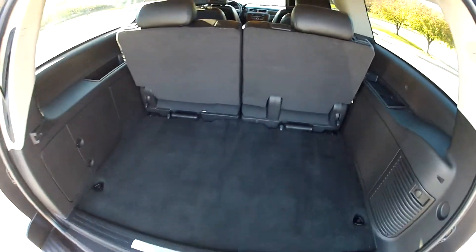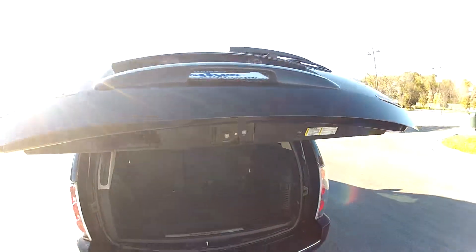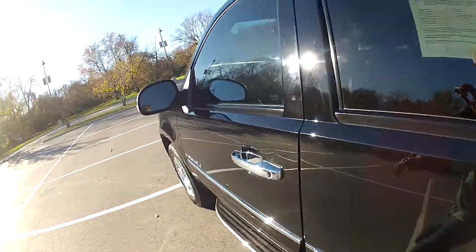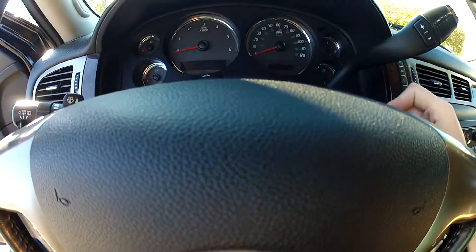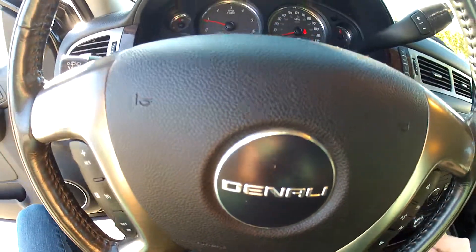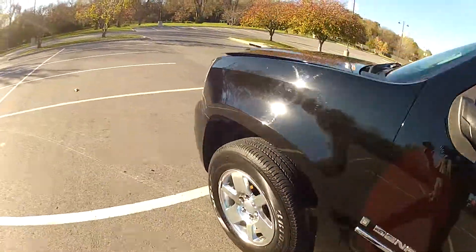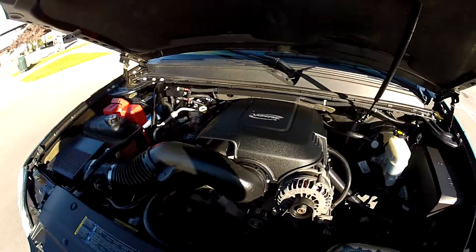You can see it folds fully down for more space. Let's go ahead and start it up so you can hear how it runs. Here's the Vortec V8 engine.